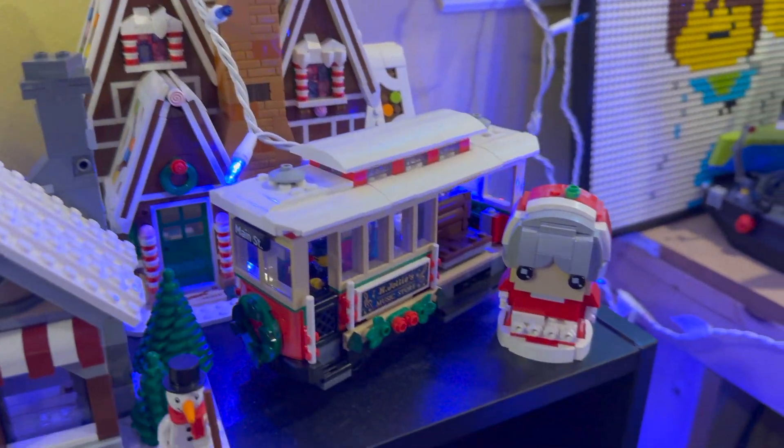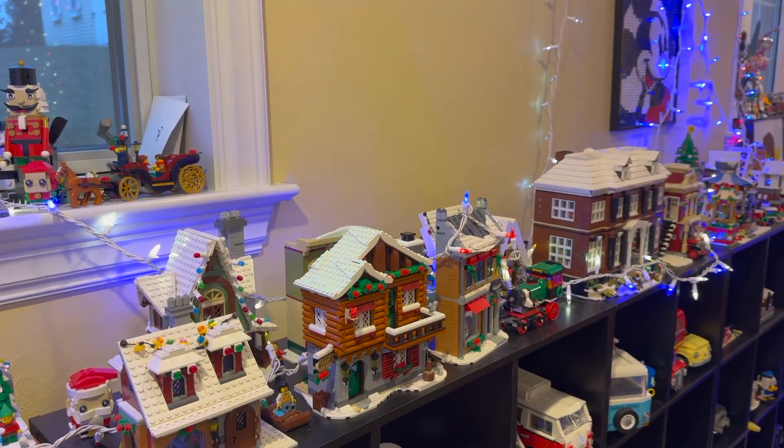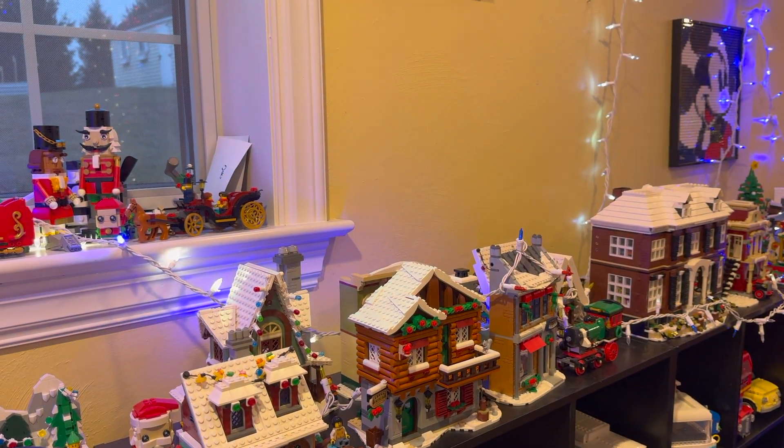And then I have these two smaller ones right here. So that's my winter village display for 2023 — thank you all so much for watching and I'll see you all soon.